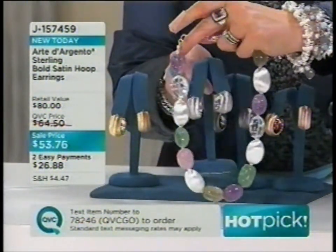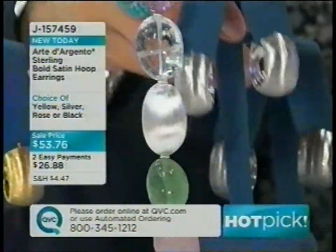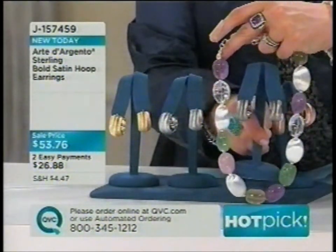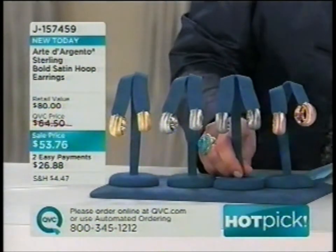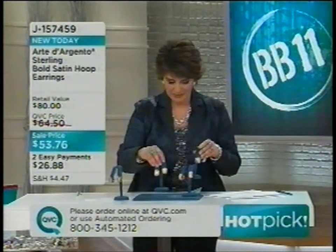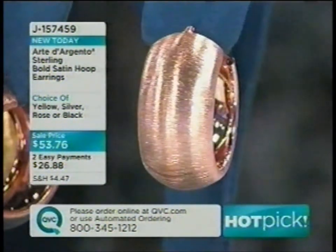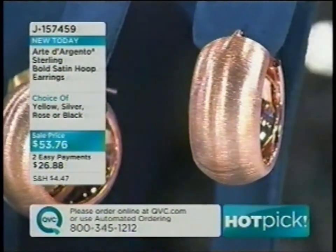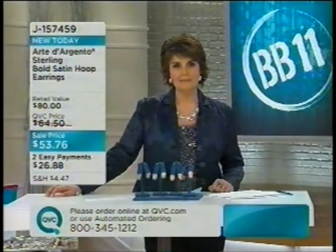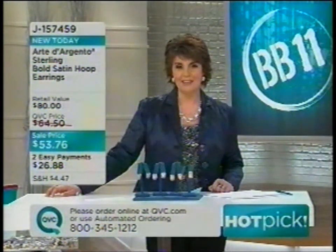Jill previews pairing the hoop earrings with an upcoming Paola Valentini necklace. She takes a call from Kathy in Pennsylvania, who bought the rose gold finish because she loves pink. Jill notes that to find earrings this size in real 14- or 18-karat rose gold would cost four figures. Kathy confirms they'll be classic and she'll have them forever.